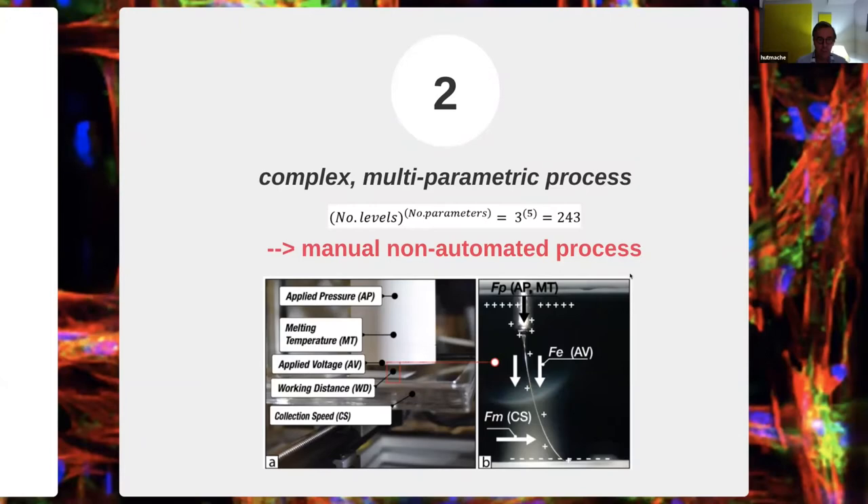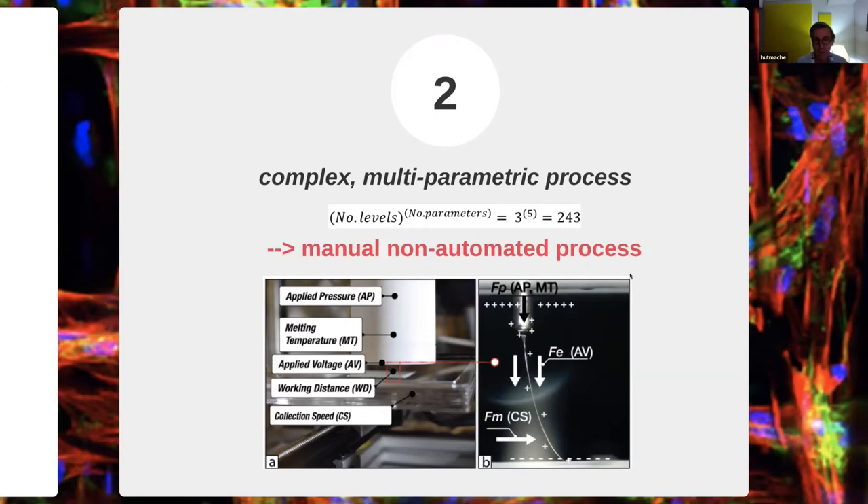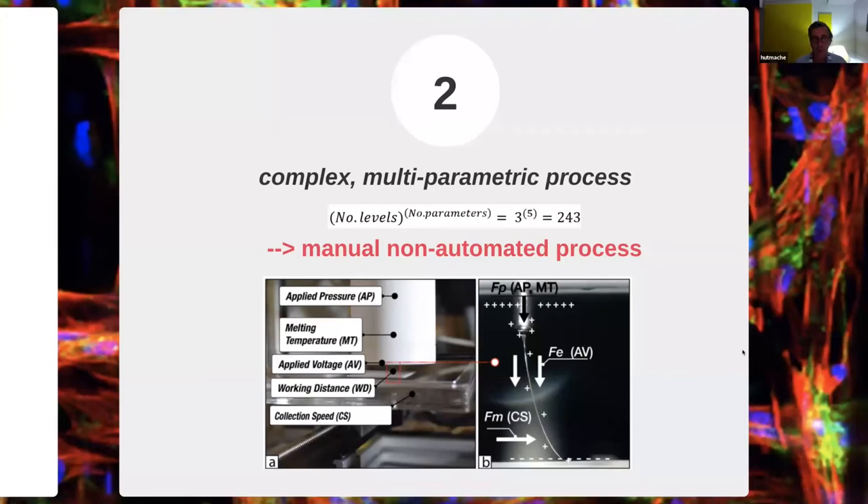For us, we found that there are mainly five main parameters you want to control: applied pressure — because we drive the system with air pressure — the melting temperature, the applied voltage, the working distance, and the collection speed. On the right-hand side, you see that you have different forces which influence the fiber coming out based on these parameters. So it's a complex multiparametric process.